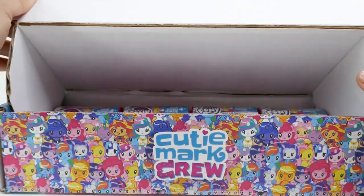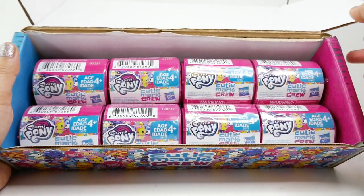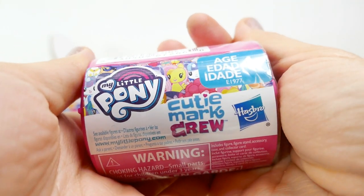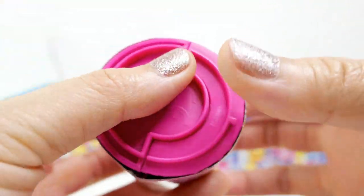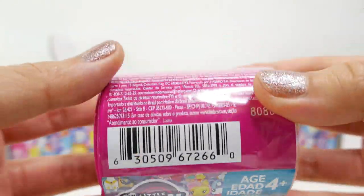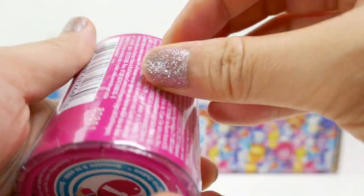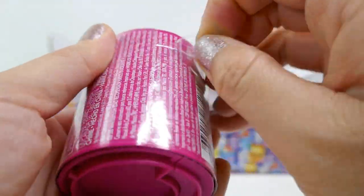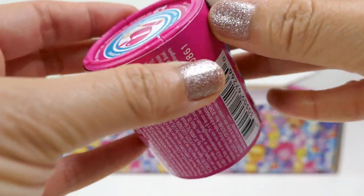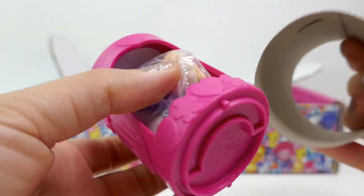Let's open this up — inside there are eight of these Cutie Mark Crews! Here's an up-close look at the packaging. It looks kind of like a little barrel, it's plastic and wrapped up, and it says ages four plus. I wonder how many there are to collect — it doesn't say that, but let's open it up and see what's inside.